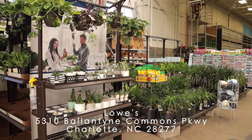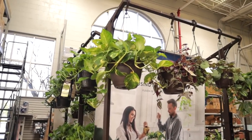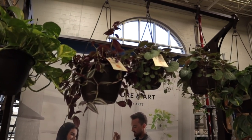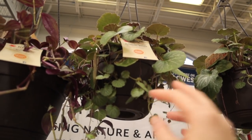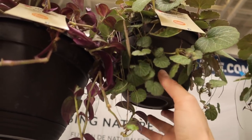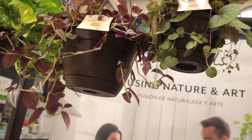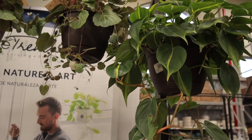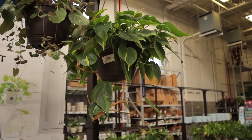Not much going on at this particular Lowe's today, but I'm going to have a quick look around to see what I can find before I go to my next spot. We have some really beautiful golden pothos and some tradescantia, and then we also have a strawberry begonia. I've thought about getting the strawberry begonia before - these are about $10. There's also a beautiful philodendron Brazil which I would absolutely get if I didn't already have one - this one's super nice and it is $15.